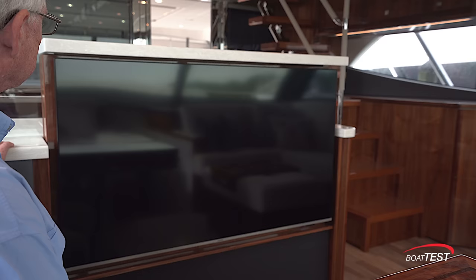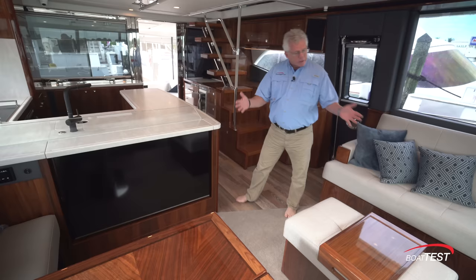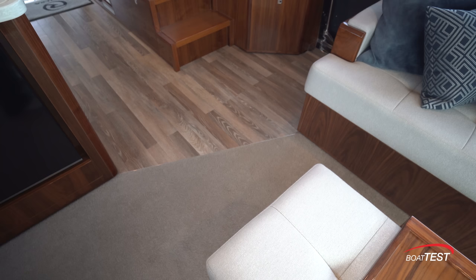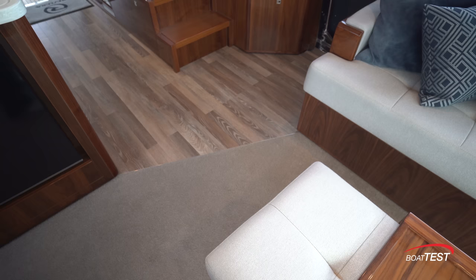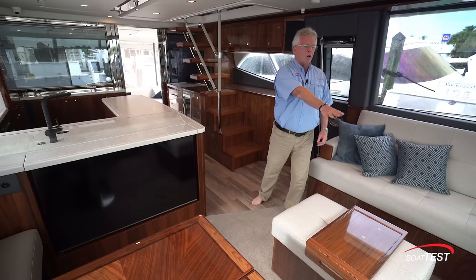At the aft bulkhead there's a 50-inch flat screen TV on an electric lift, as well as a Fusion stereo. I'd like to see these moved to a different position — it's a little awkward when you're sitting in this seat to be leaning against the stereo. The flooring is carpeting in the salon area, designating a transition between the high-traffic vinyl area and the salon, though you can certainly keep the vinyl going all the way through if you prefer.